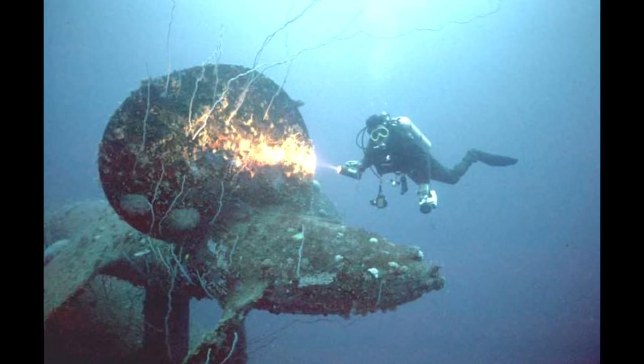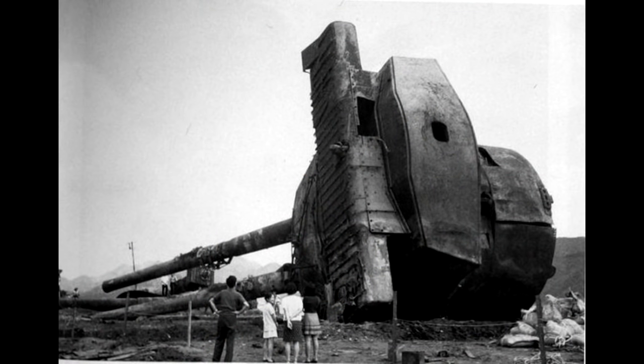Nagato was the most powerful battleship in the world when she was launched in 1919, but would barely have a chance to prove herself. Much like the Fuso class before her, her role as a projection of naval power had been passed on to the aircraft carrier.